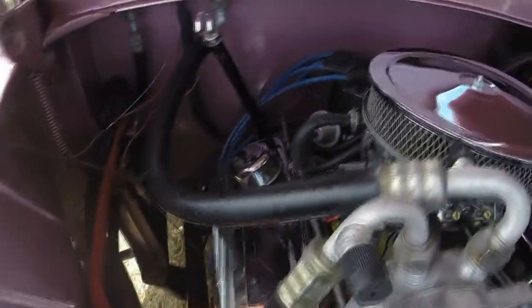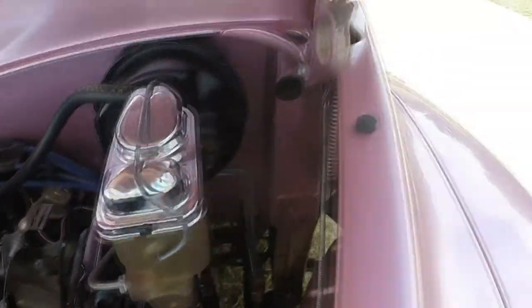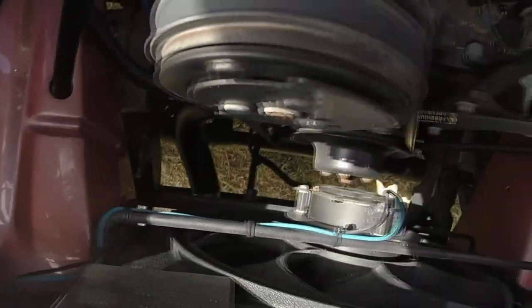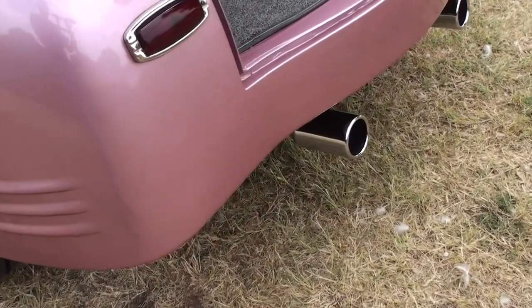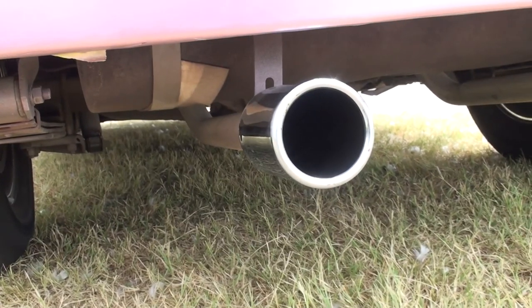It also has a street and strip 350 turbo automatic transmission that I had put in the car in 2013. It gives the car a nice positive shift behavior like a street ride should have. The Walker radiator and electric fan keep the car running cool even with the air conditioning on on those hot Texas summer days. I've had this car in a number of parades for over an hour idling with the air conditioning on without getting over the water.